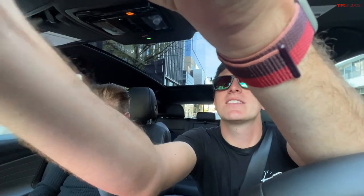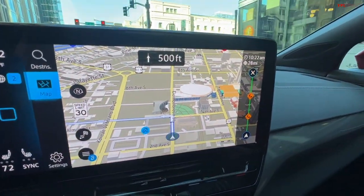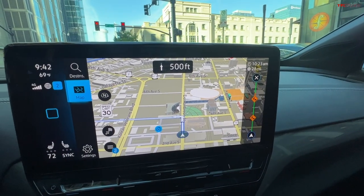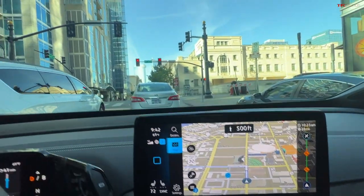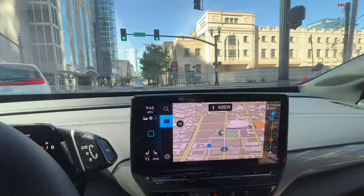On the navigation of the ID.4, it'll actually show you three-dimensional images of landmarks near you. You can see this circle thing and this building thing — I think that's pretty snazzy. Nashville is a hoppin' city, especially at night.